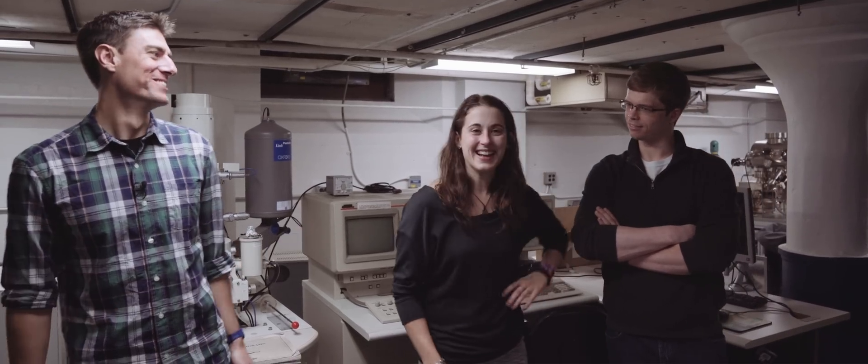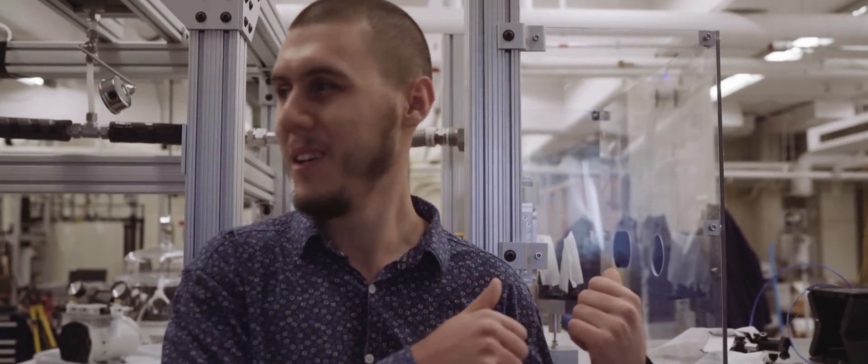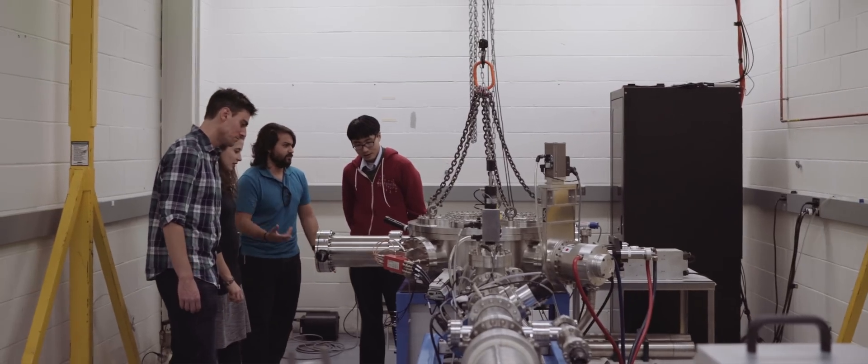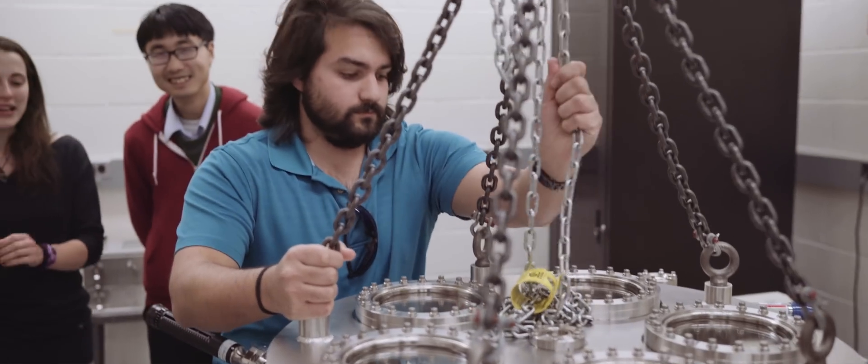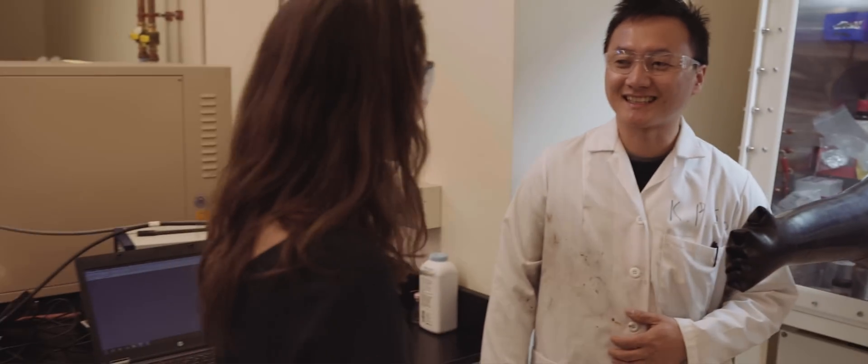We end up working in a lot of these labs. We haven't worked in every single one, but we at least work with people who use them. Even if you don't work with the equipment in a lab, there are times where you'll need to just go talk to somebody in that lab because they know about some aspect of the research you're doing. So it's about the stuff in the lab, but it's also about the people we work with and how we share information and learn how to do the things we do.